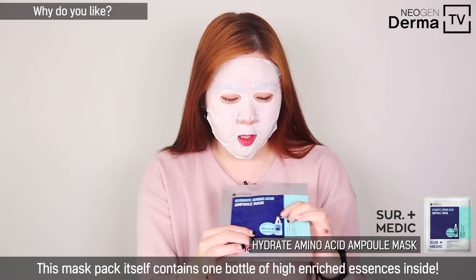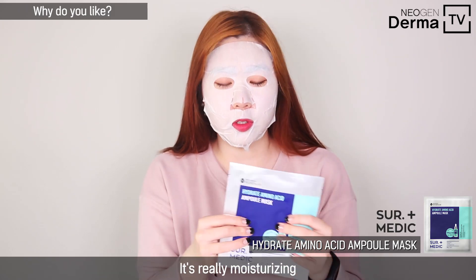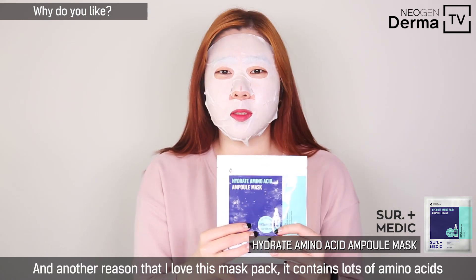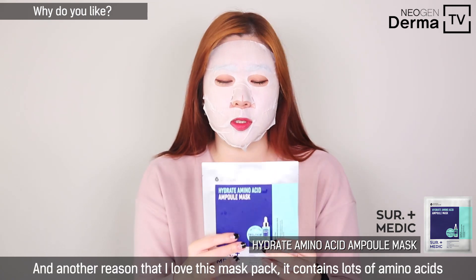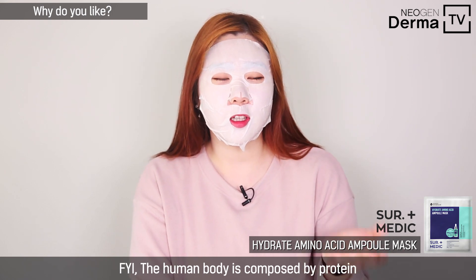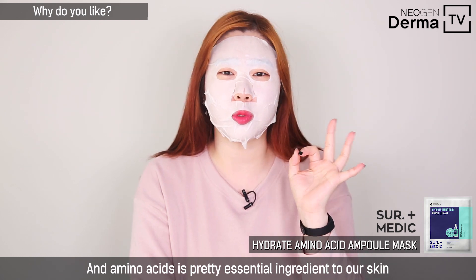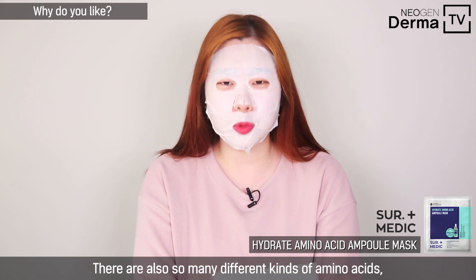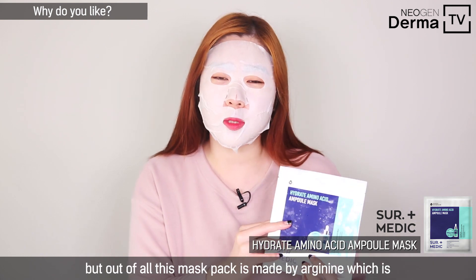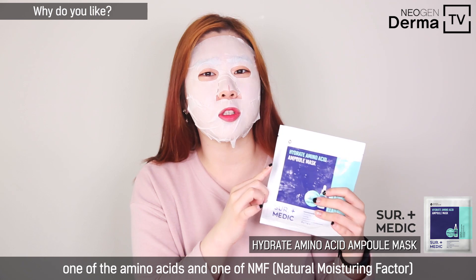피부 자극 테스트 완료. 앰플리 한 명에 고농축 에센스가 마스크팩 하나에 들어가 있어요. 엄청 촉촉한데, 이 마스크팩의 좋은 점은 아미노산이 굉장히 풍부하다는 거예요. 사람 몸은 단백질로 구성되어 있고, 단백질의 구성 요소가 바로 아미노산이에요. 이 앰플 마스크팩은 천연 보습 인자인 알지닌이라는 아미노산으로 만들어졌어요.